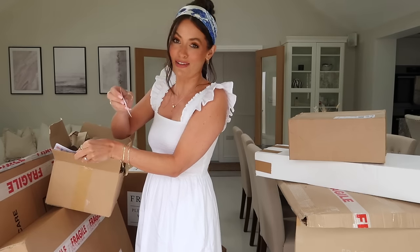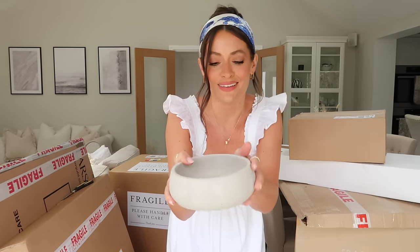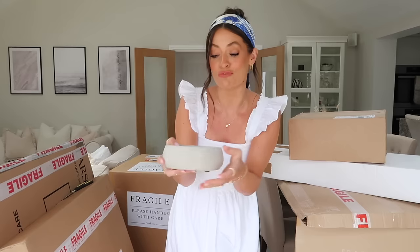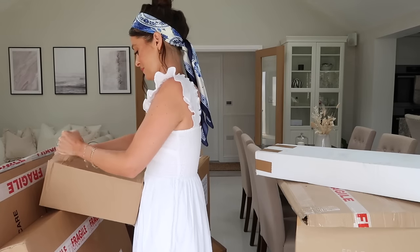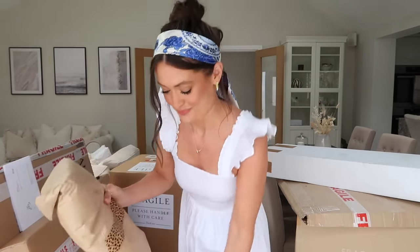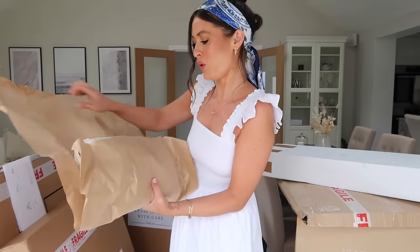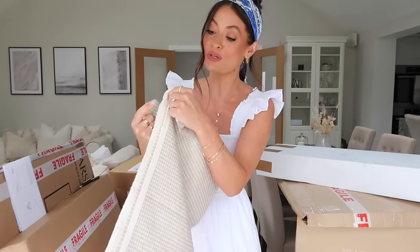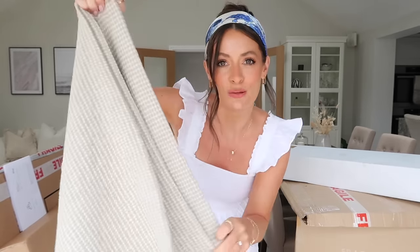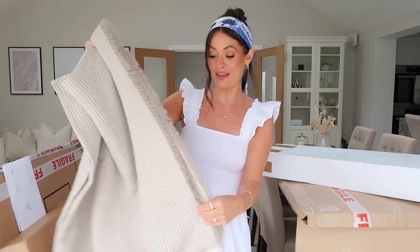This one is from a shop called Elemental Design and this is a gorgeous little bowl which I thought would look really lovely styled on the console table. I may even put something inside it. Oh that is gorgeous — I love the frayed edge as well. It's from a brand called Ellie Home and it's this gorgeous blanket or throw. I just thought this would be lovely draped over the back of the sofa. You can never have too many throws or blankets and I just love the texture of the fabric.